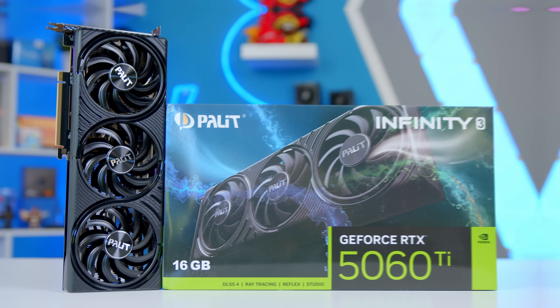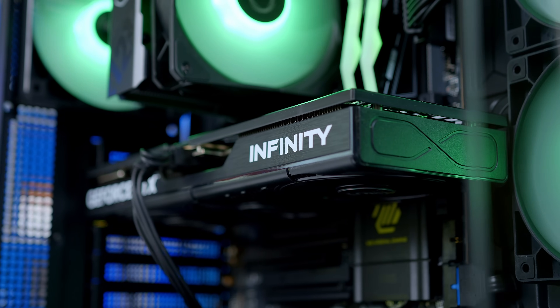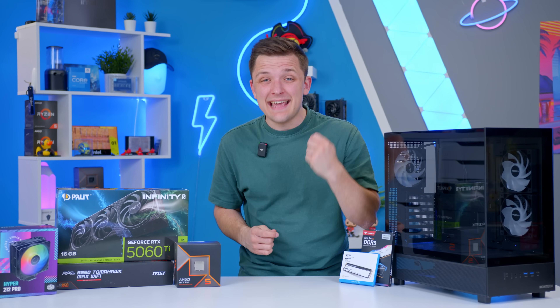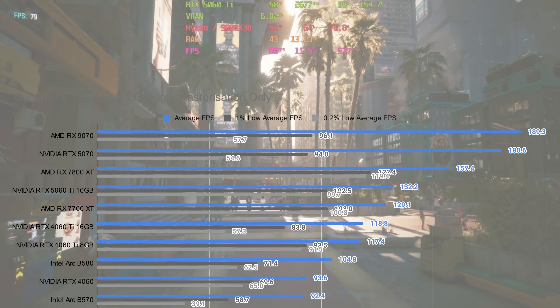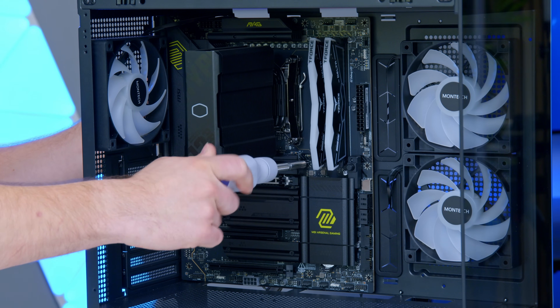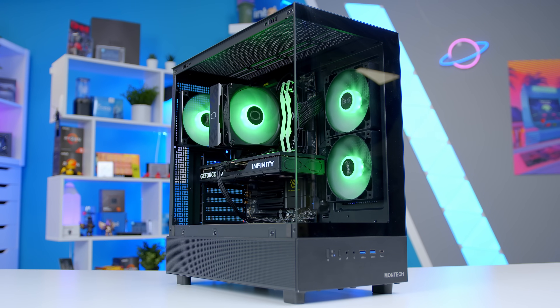The brand new RTX 5060 Ti is here, but is this the new high volume $429 GPU the PC building market really needs right now, or have Nvidia missed the mark yet again with another disappointing 50 series release? In today's video I'll be sharing detailed performance benchmarks at 1080p and 1440p, showing you the parts I would pair it with to build a gaming PC for around $1300, and assembling a pretty nifty gaming PC build. Let's do this!